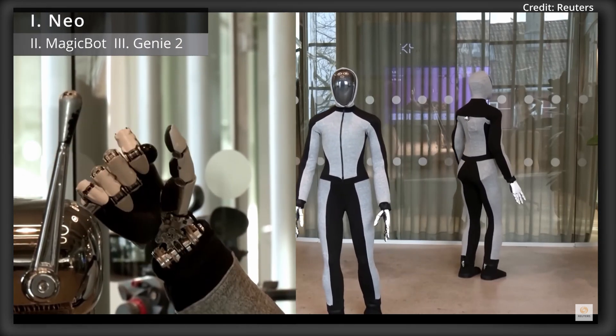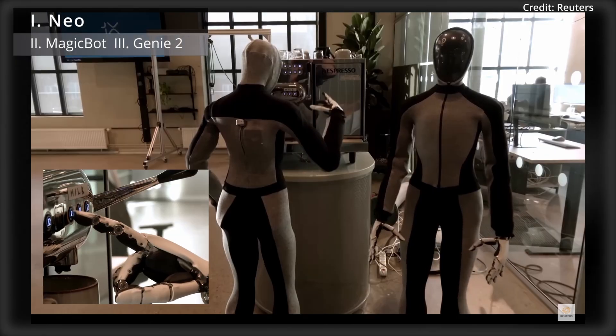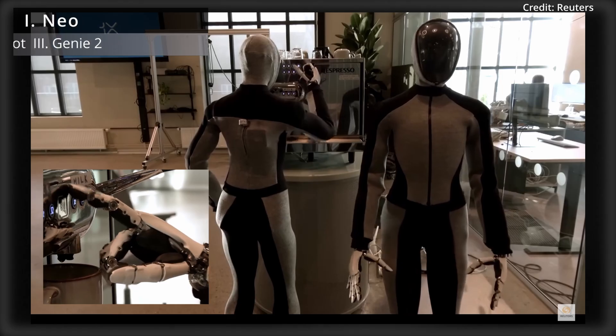New footage of the Neo-Humanoid robot just surfaced with several new updates as One X prepares for its upcoming release.